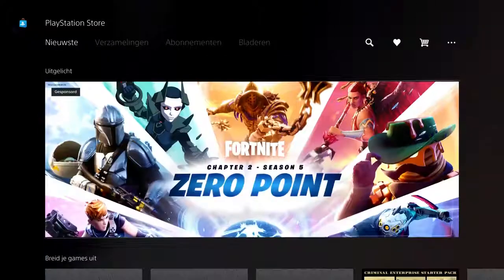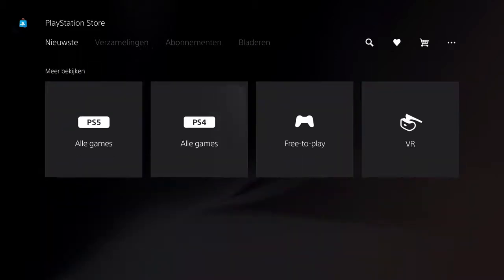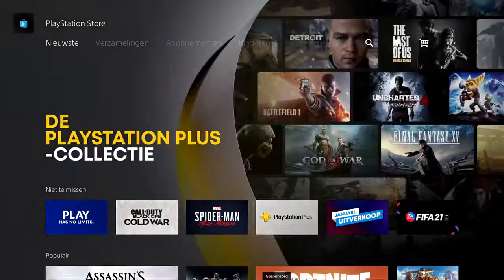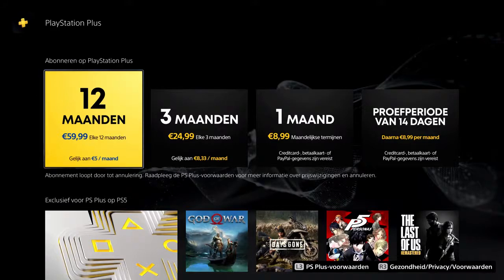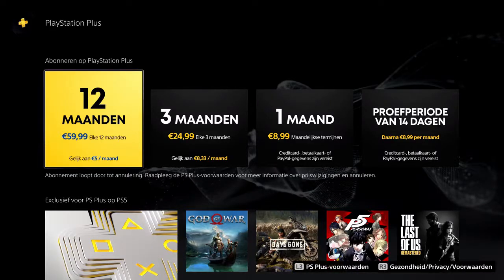I would recommend you guys to buy it from a retail shop. Don't buy it from a random person on eBay or something like that — just buy it from someone that is trusted, like a retail shop. So let's go over to PlayStation Plus and see how expensive it actually is: it's 60 euros, so that's quite expensive.